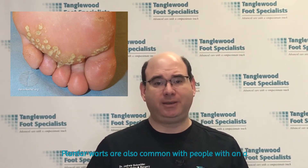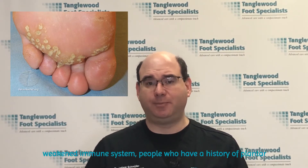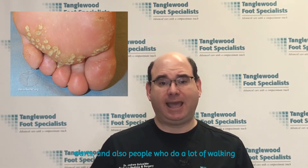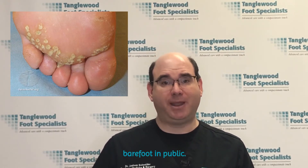Plantar warts are also common with people with a weakened immune system, people who have a history of plantar warts, and also people who do a lot of walking barefoot in public.